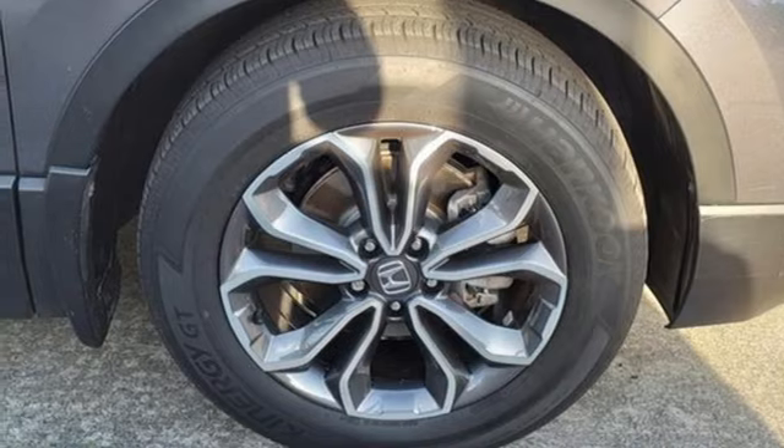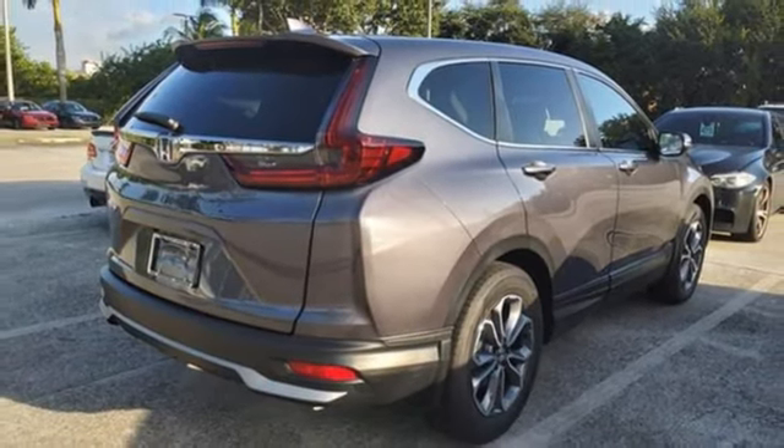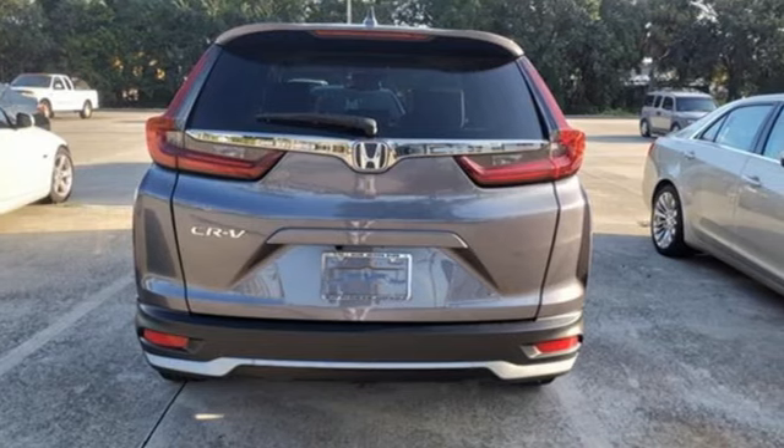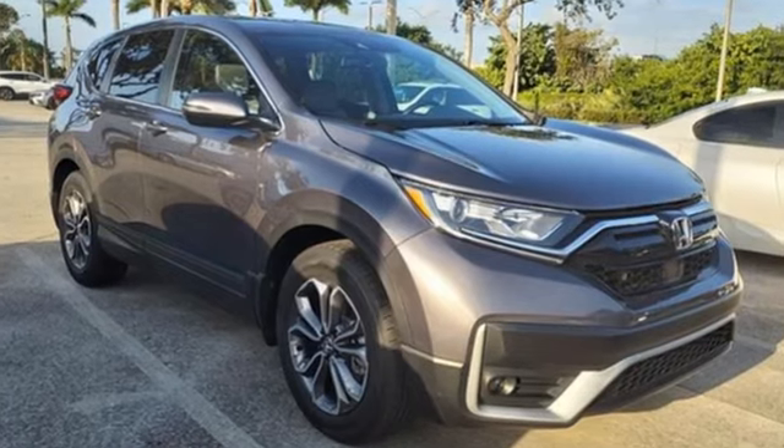Doors and push-button start proximity key, external memory control, express open and close sliding and tilting sunroof, wireless phone connectivity, and memory exterior door mirror settings.